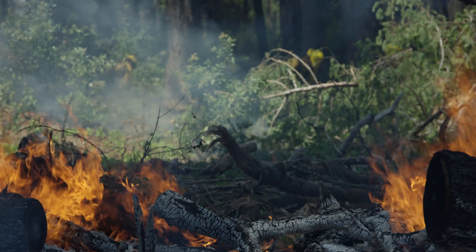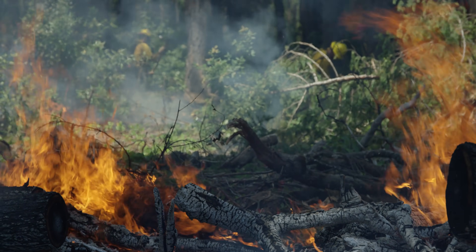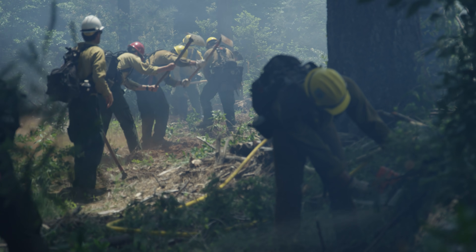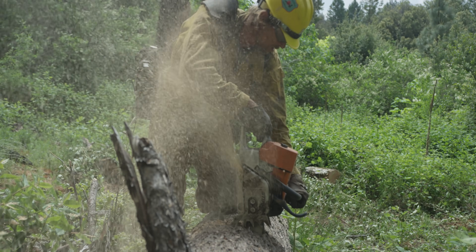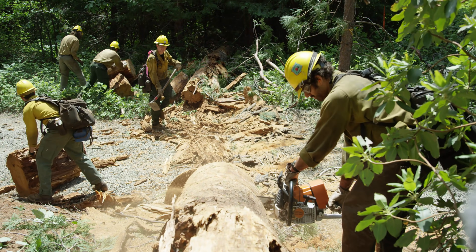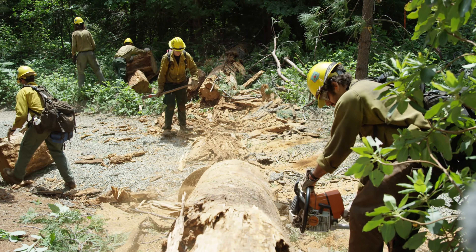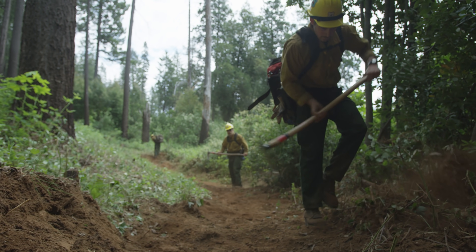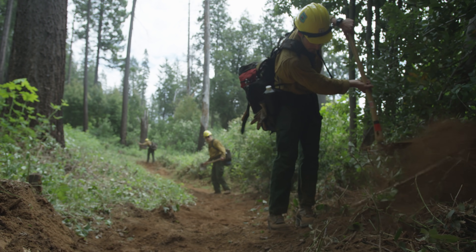Hand crews also encircle the wildfire with fireline. Fireline is constructed with chainsaws, hand tools, and sweat. Vegetation and fuels are removed to bare mineral soil. By removing all burnable material, fireline can stop a wildfire's progression.